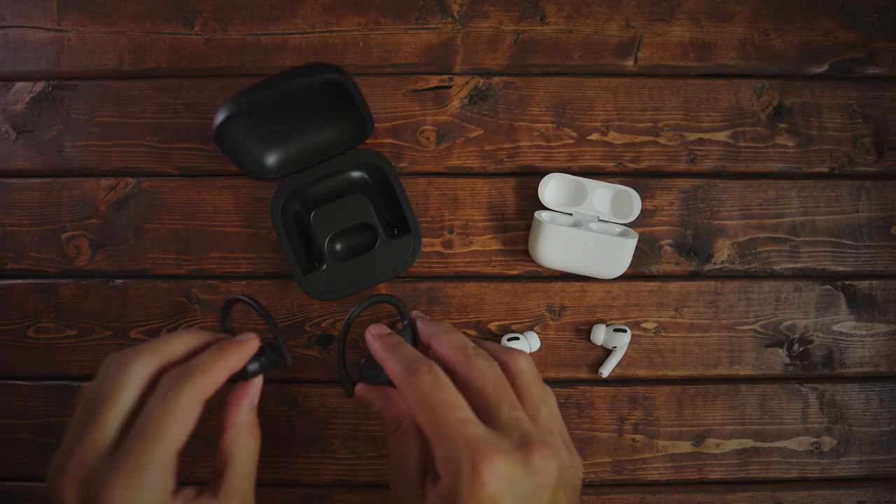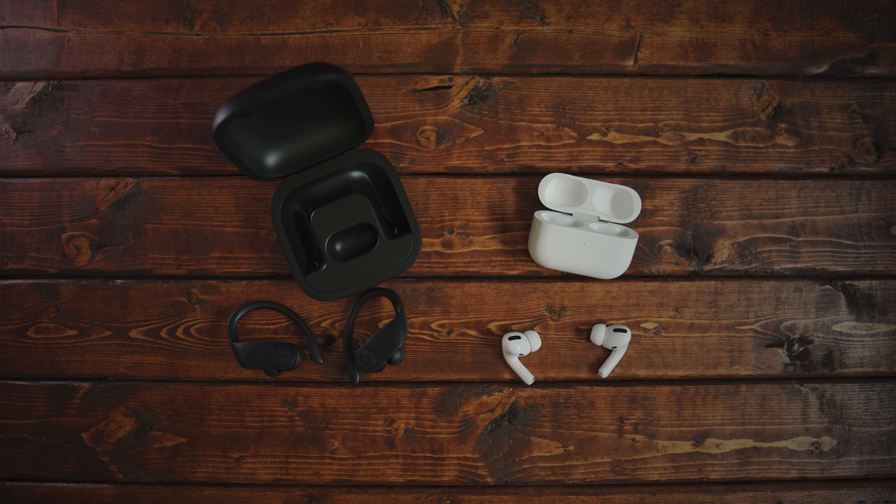That's my comparison of the Powerbeats Pro and the AirPods Pro — I hope you enjoyed it. If you have any questions, leave them in the comments below. Let me know if you're picking one up for the holidays, or if you're eyeing something different like the Samsung Galaxy Buds or Sony earbuds. This is Tech Jungle — take care and I'll see you on the next one.